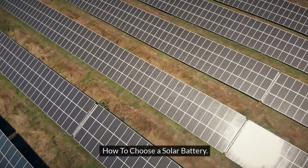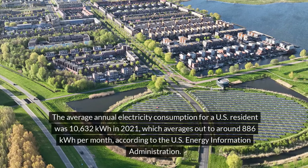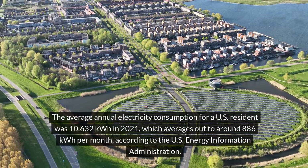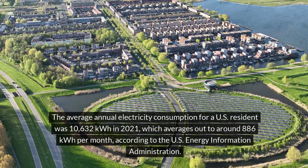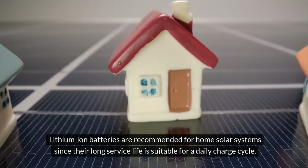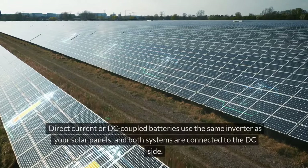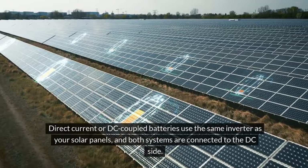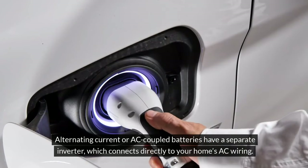How to choose a solar battery? The first step is to understand your energy needs. The average annual electricity consumption for a U.S. resident was 10,632 kWh in 2021, averaging around 886 kWh per month, according to the U.S. Energy Information Administration. Lithium-ion batteries are recommended for home solar systems due to their long service life. Home batteries can be classified by how they interact with solar panels: DC-coupled batteries use the same inverter as your solar panels, while AC-coupled batteries have a separate inverter that connects directly to your home's AC wiring.